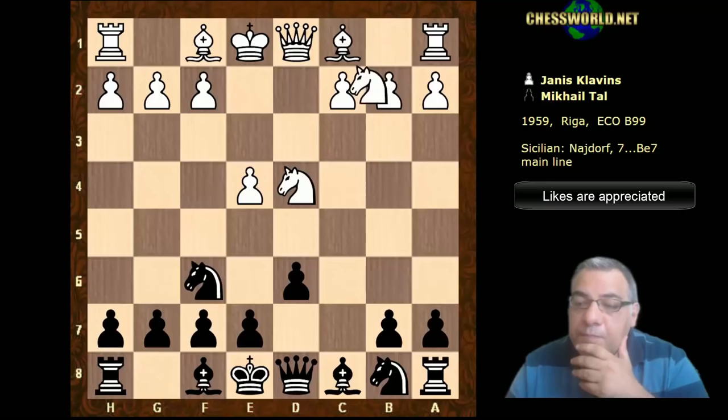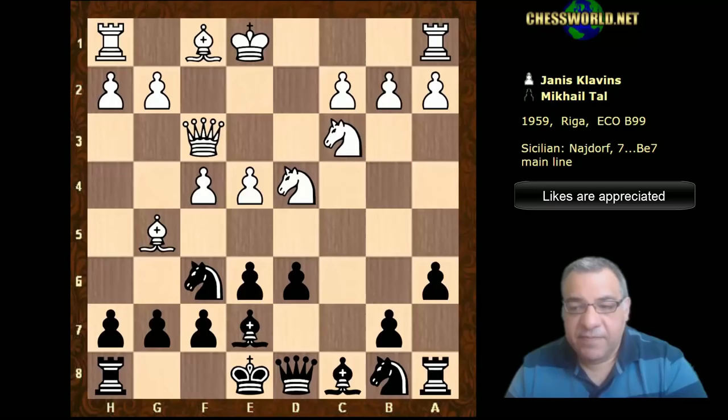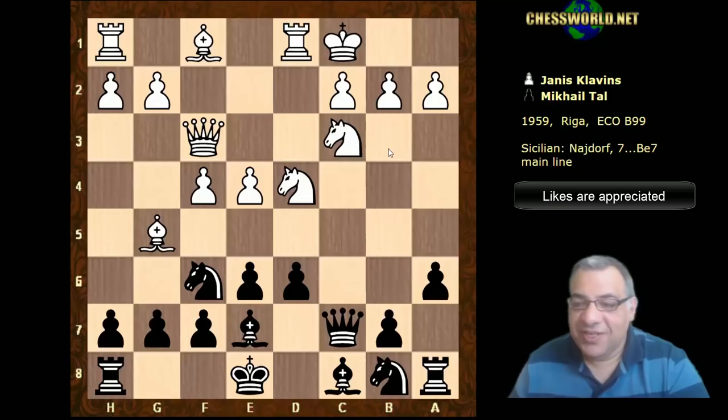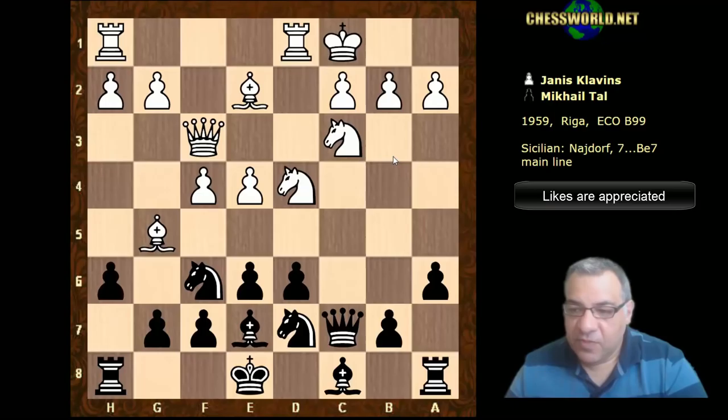So e4 against Mikhail Tal. Tal plays the Sicilian Defense. We get an open Sicilian, Najdorf. We have Bishop g5, f4, Bishop e7, Queen f3 - it looks fairly standard stuff so far. Queen c7, white castles queenside. Yeah, this looks entirely like main line.